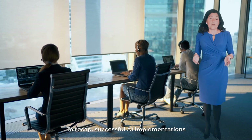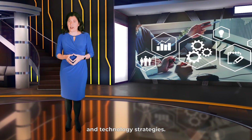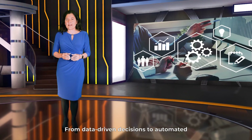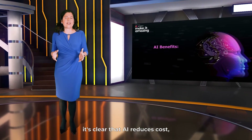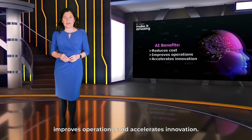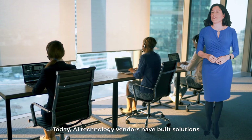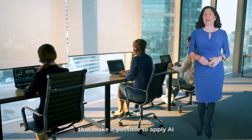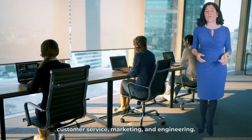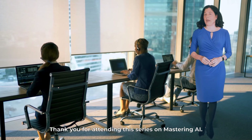To recap, successful AI implementations require a combination of people, processes, and technology strategies. From data-driven decisions to automated and self-healing networks, it's clear that AI reduces cost, improves operations, and accelerates innovation. Today, AI technology vendors have built solutions that make it possible to apply AI across the company to support sales, customer service, marketing, and engineering. Thank you for attending this series on Mastering AI.